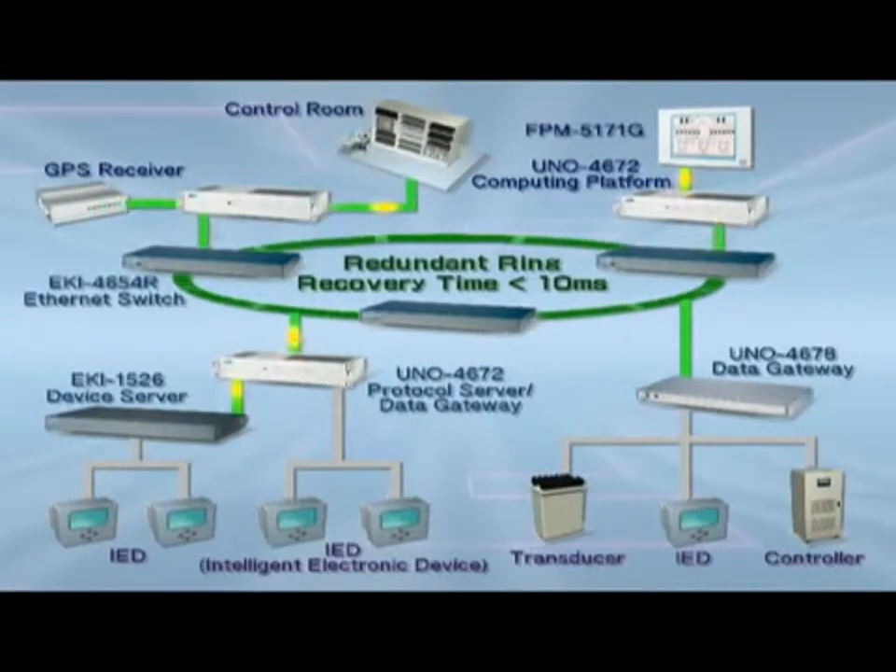It fully safeguards the system with strong capabilities against electromagnetic disturbance and power surges to ensure all facilities in the system are operating normally.